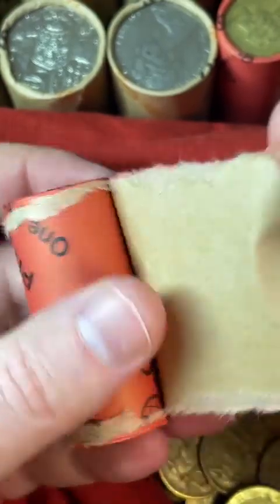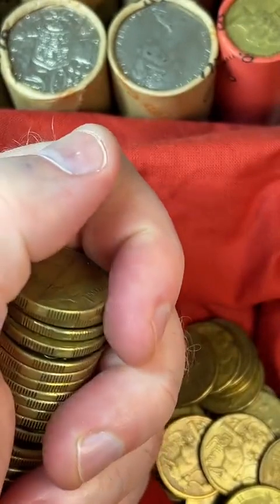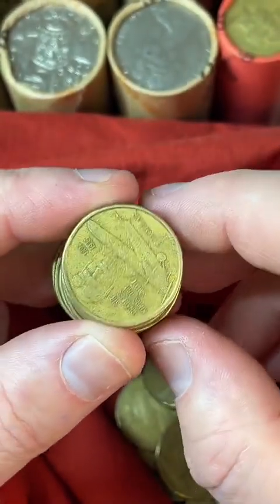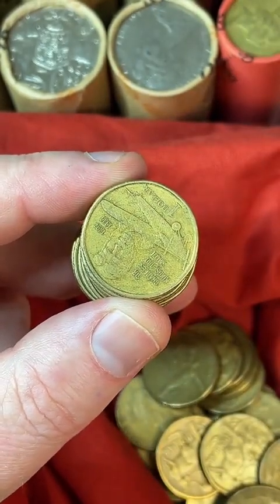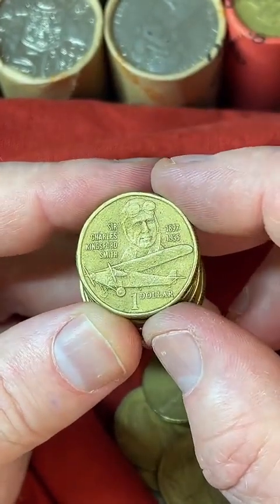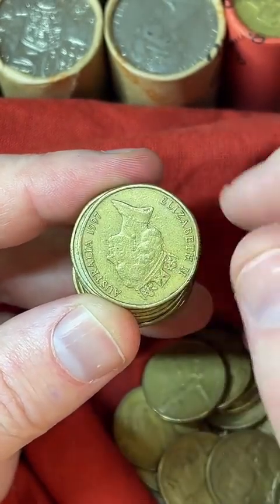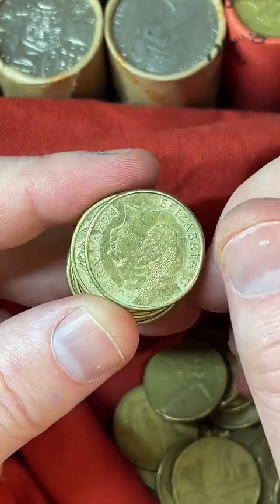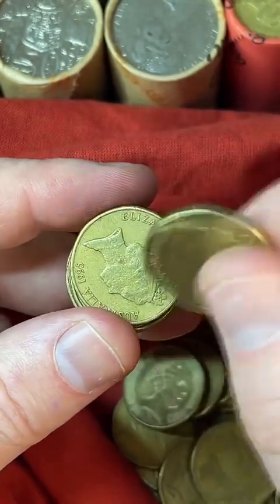It's 4:29pm where I am. A lot of Canadian followers say these coins look like loonies — I haven't actually seen the Canadian coins. But yeah, these are Australian $1 coins.